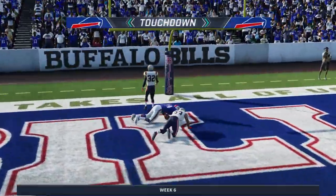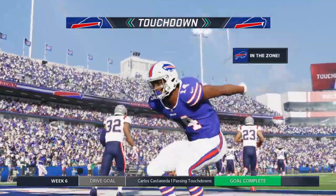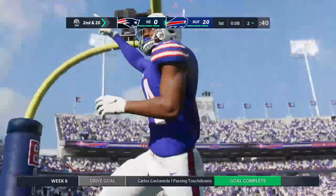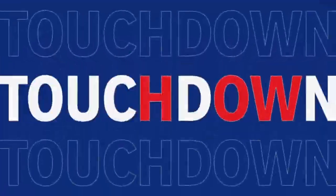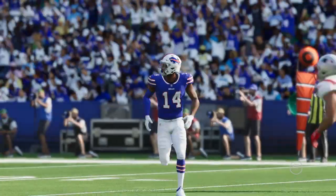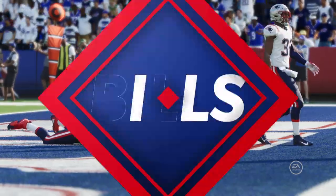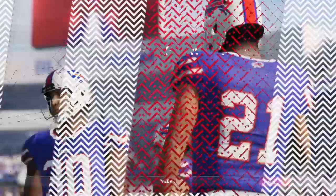And this is caught for a Bills touchdown! Stephon Diggs doing it again with his third touchdown here in the opening quarter, and the Bills will extend their lead. These guys are off to the races — 20 to nothing already, extra point pending.